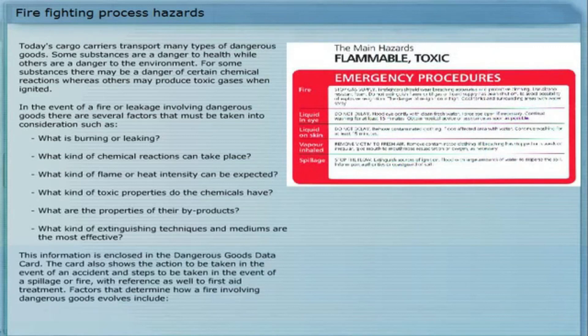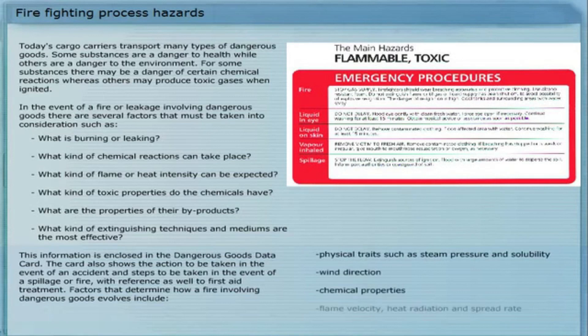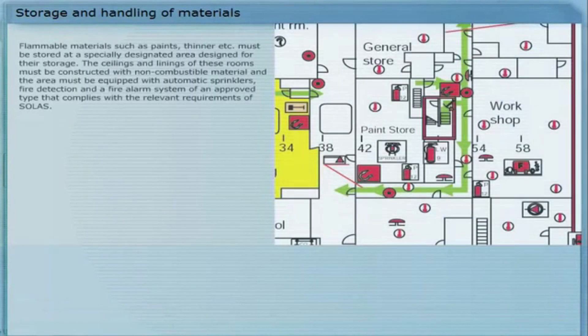Factors that determine how a fire involving dangerous goods evolves include physical traits such as steam pressure and solubility, wind direction, chemical properties, flame velocity, heat radiation and spread rate, and production of fire gases. Flammable materials such as paints and thinner must be stored at a specially designated area designed for their storage. The ceilings and linings of these rooms must be constructed with non-combustible material, and the area must be equipped with automatic sprinklers, fire detection and a fire alarm system of an approved type that complies with the relevant requirements of SOLAS.